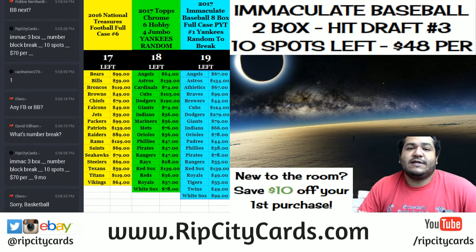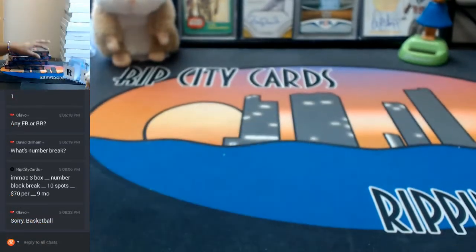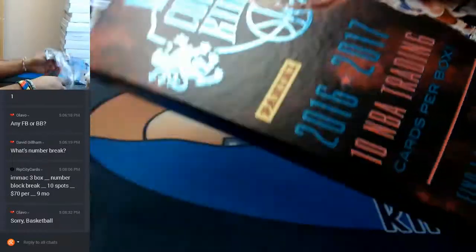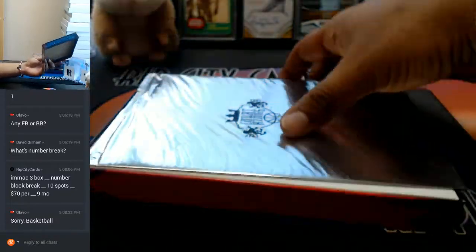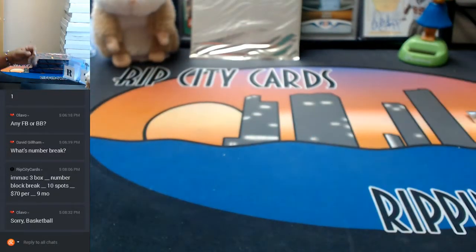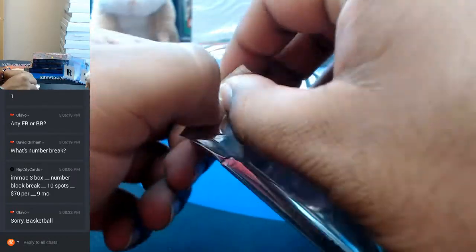2016-17 Court Kings basketball. It is a four-box banger of Court Kings. The first four boxes were pretty decent — hit a Jaylen Brown and Dragan Bender autos. Pretty solid autos for the rookies. I will leave the box topper for last. I like the built suspense.